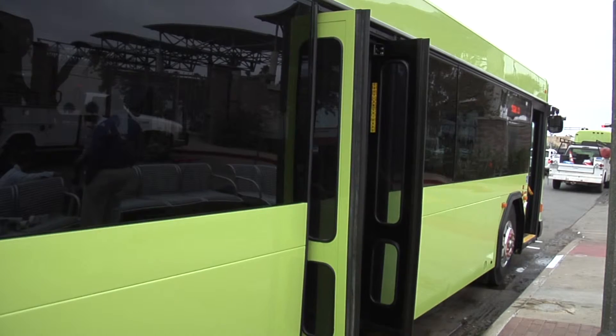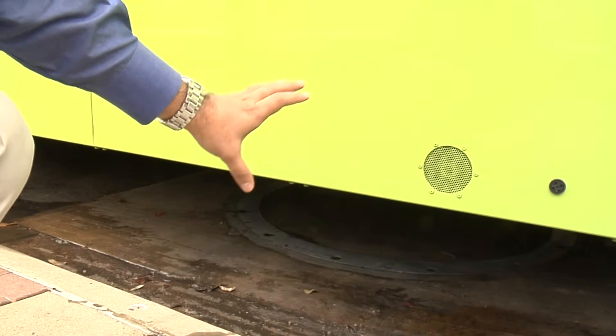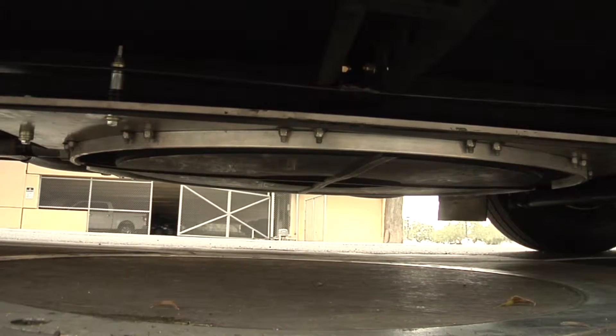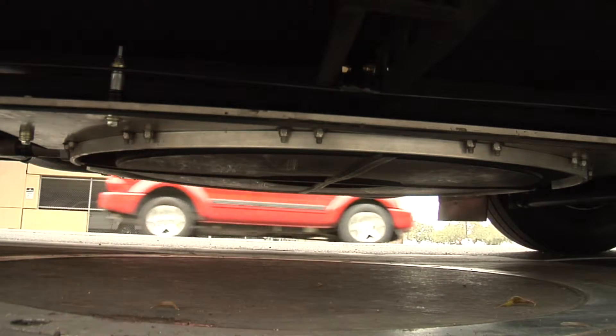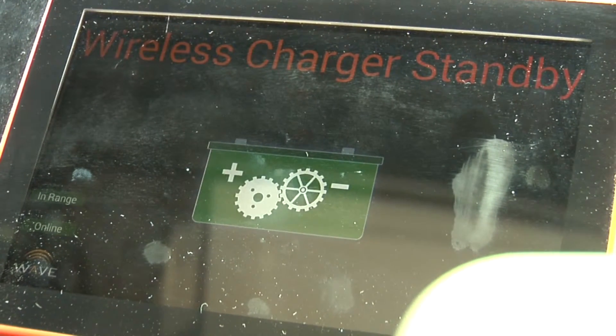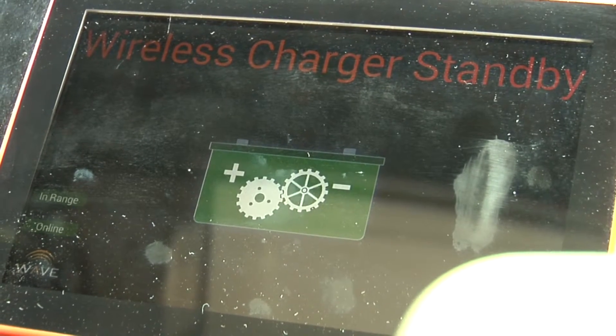As the bus is sitting here, it can charge without having to plug in whatsoever. That's thanks to a circular charger installed on the ground and a battery underneath the bus. Together, they charge magnetically and eliminate the need for fuel.